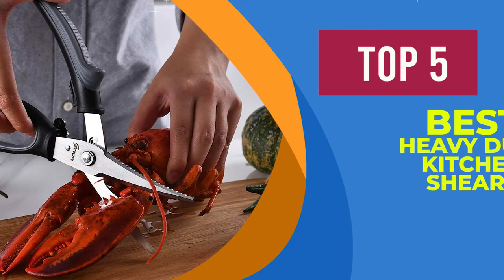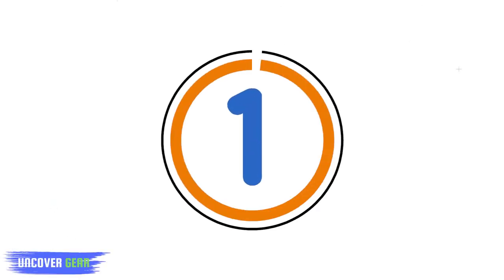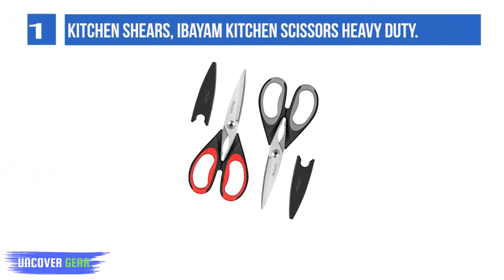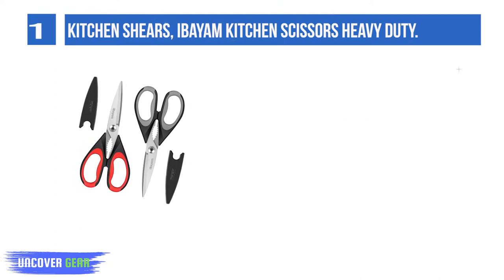We are going to review the top 5 best heavy-duty kitchen shears. List number 1: Kitchen Shears. I Ban kitchen scissors heavy-duty — heavy-duty 8.5 super-sharp kitchen shears, valued 2-pack in 1 set.